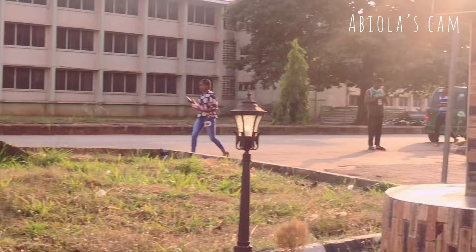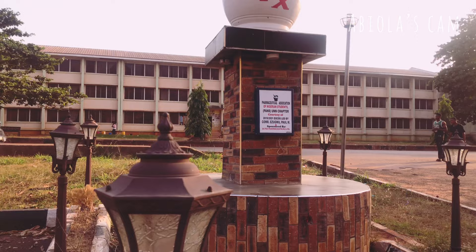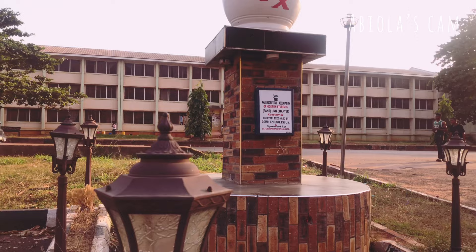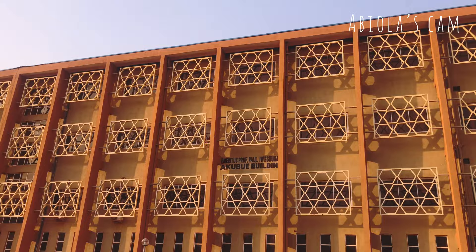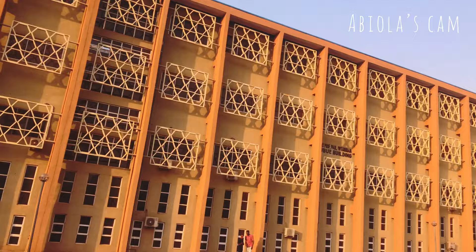Opposite the Faculty of Pharmaceutical Sciences you can find Bello hostel, which is the hostel for pharmacy students. This is the hostel I stayed in throughout my five years in this institution. If you haven't watched my older videos on a day in my life as a pharmacy student and pharmacy school videos, you can check them out in my pharmacy school playlist. Look at this building — it's so beautiful.